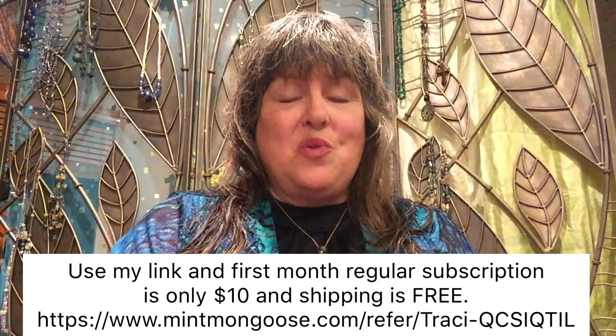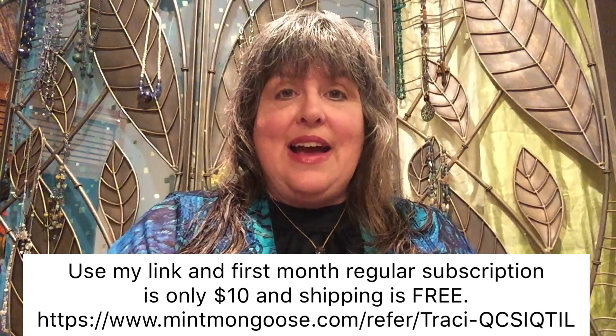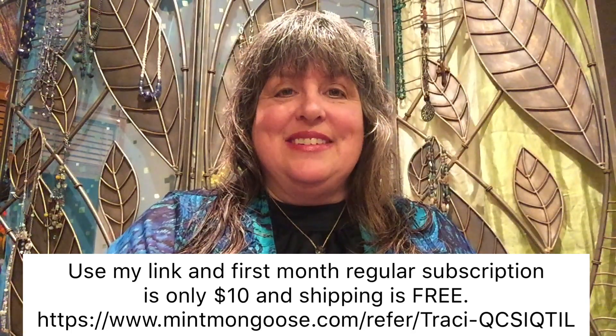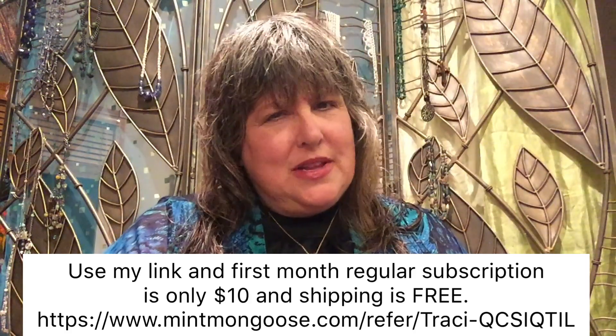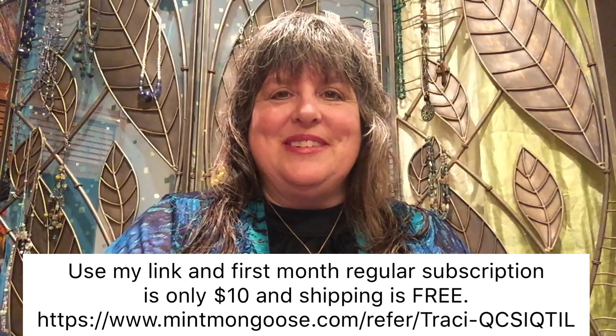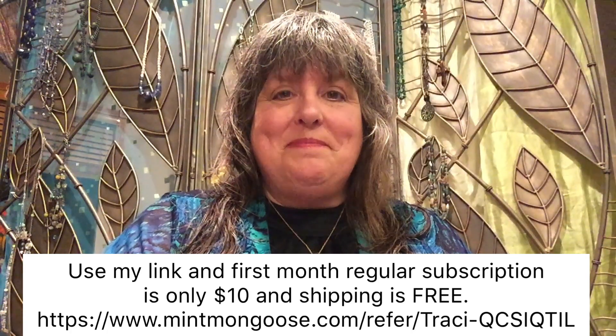Thank you so much for watching. I will put the link to my last Mint Mongoose as well, if you would like to watch that one. If you enjoy watching these videos, please subscribe. If you subscribe, hit that little bell so that you're notified whenever I post a new video. Thank you very much — we'll see you next time. Bye!